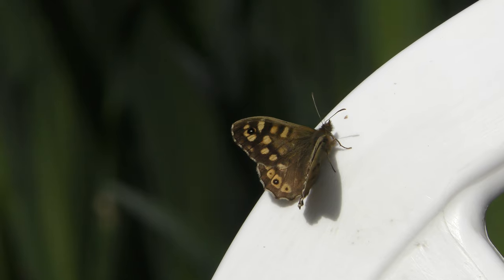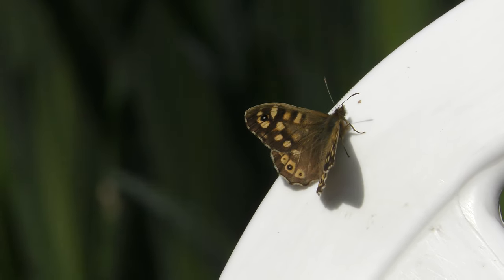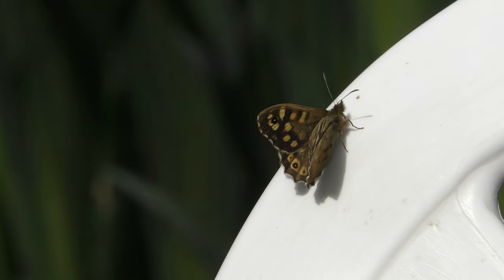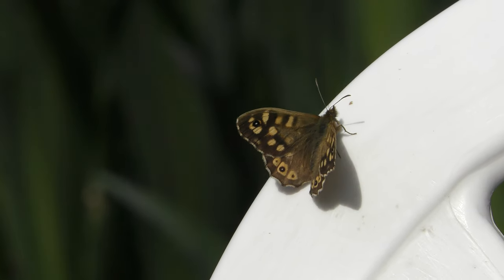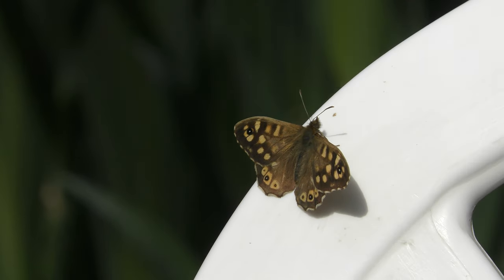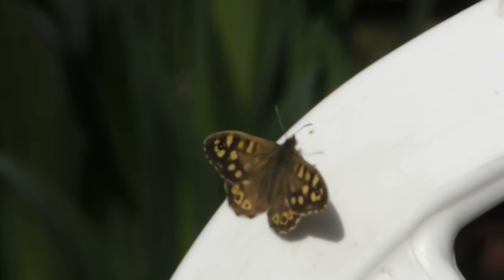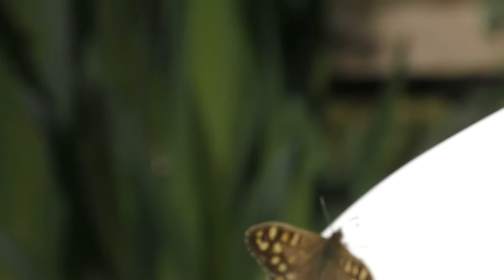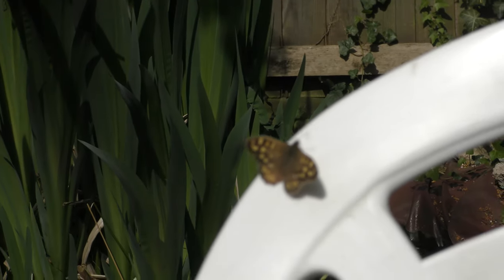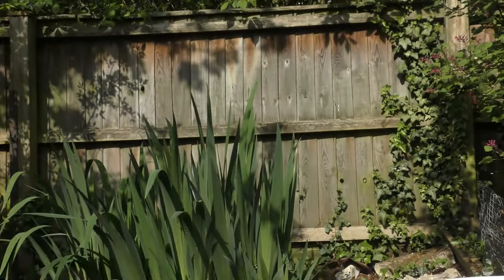It's ten times zoom from about a foot and a half away. If I zoom in anymore it will go blurry, out of focus. Beautiful little butterfly. I was trying to get too close.